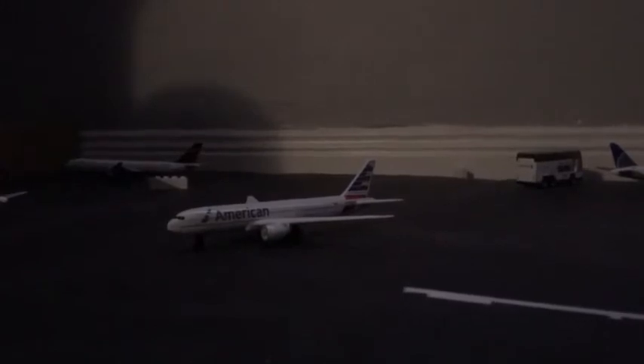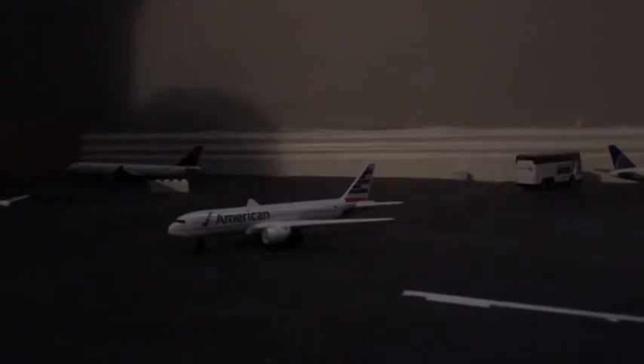Hello everyone and welcome back to another video. Today is my airport update for Snowy Hills International Airport. I decided to move the time frame to sunset, around 6:05 to 6 p.m., when the sun would be setting in the central time zones. My airport is fictional and based in the Canadian province of Alberta — kind of a mix of Calgary and Edmonton International Airport.